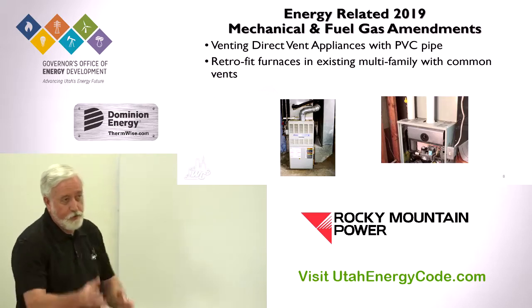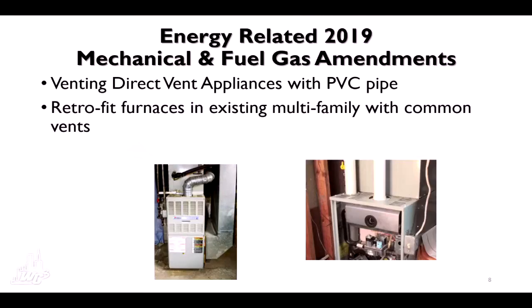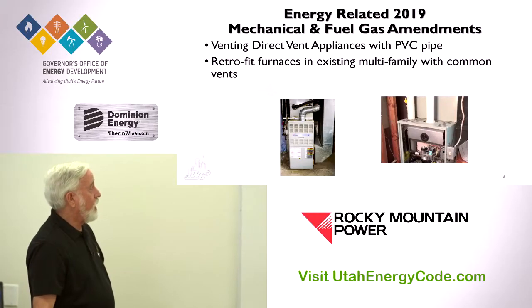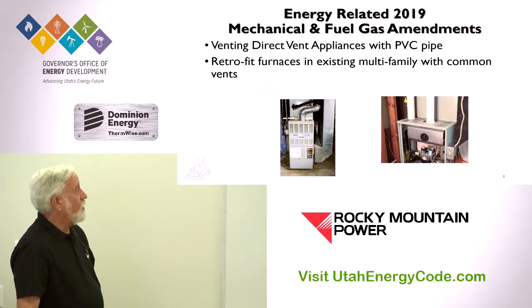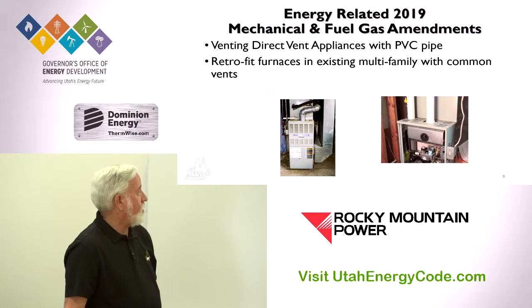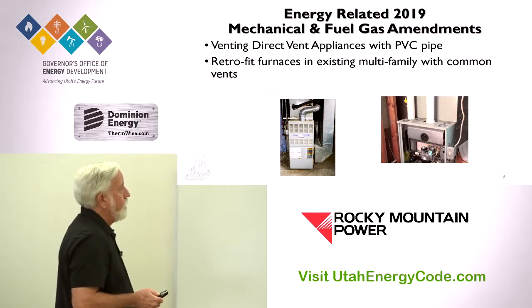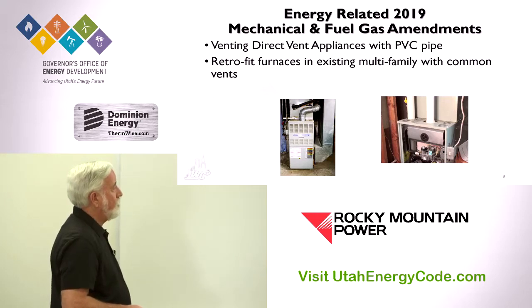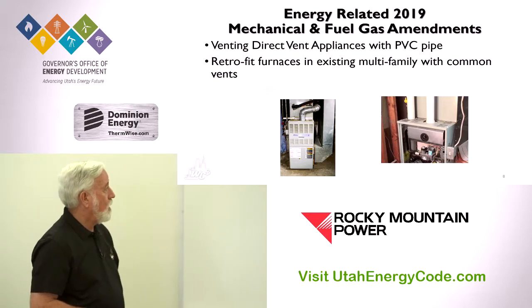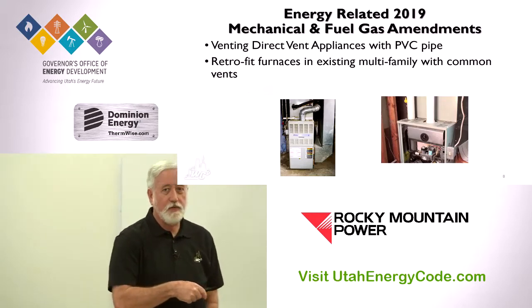We have two energy-related amendments from the mechanical advisory committee: venting of direct vent appliances with PVC pipe, and retrofitting furnaces in existing multifamily projects with common vents. For the multifamily issue: we have a lot of apartment projects built prior to 80% efficient furnaces. Back in the 70s and early 80s, I installed hundreds of furnaces using a common vent — you'd hook the furnace and water heater up to it and as you went up through each story, you just tied into the same vent, which increased in size as it went up.